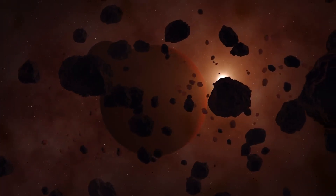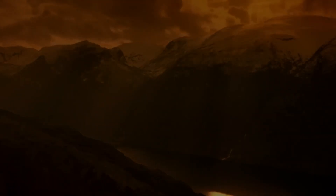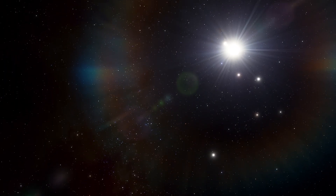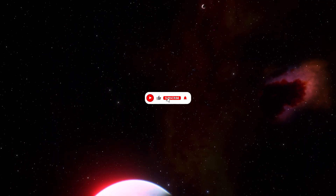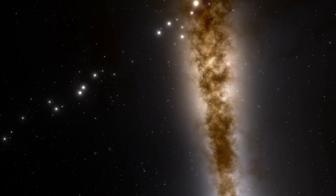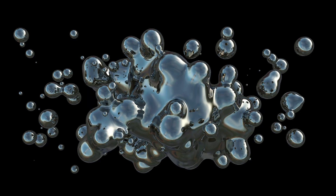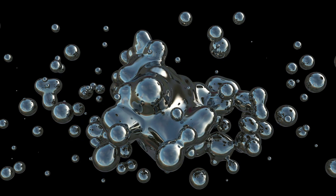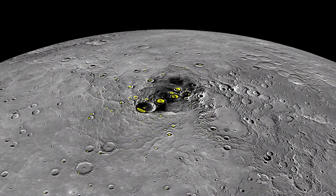Mercury has a very thin atmosphere called an exosphere. This layer of gases is constantly being lost to space and replaced by different processes. The solar wind, radioactive decay, and tiny meteorite impacts all help maintain this delicate exosphere. Recent studies have uncovered surprising details: in 2020, data from the Messenger spacecraft showed that Mercury's exosphere has more water vapor than scientists previously thought. This water vapor is believed to form when hydrogen from the solar wind reacts with oxygen in Mercury's surface rocks.